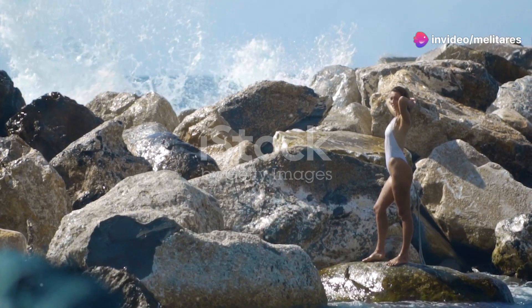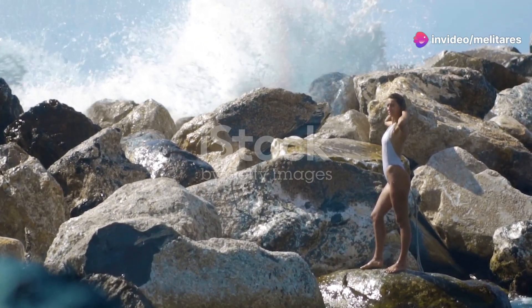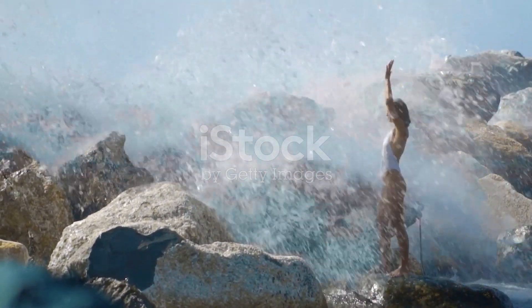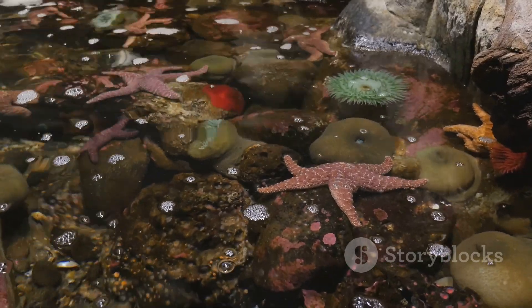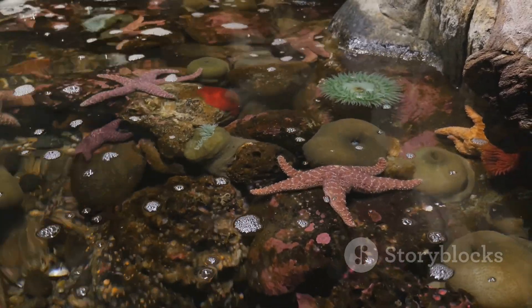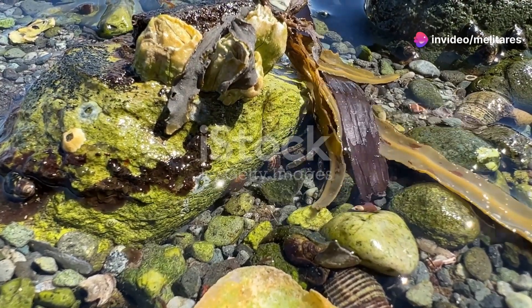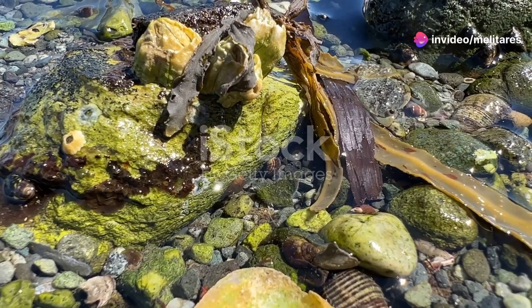Imagine standing on the jagged edge of a coastline, the salty breeze in your face, and the rhythmic sound of waves crashing around you. It's a treasure trove of life hiding in plain sight. The intertidal zone is where the land meets the sea, and it's bustling with an incredible array of creatures just waiting to be discovered.